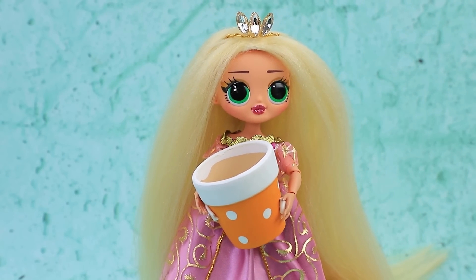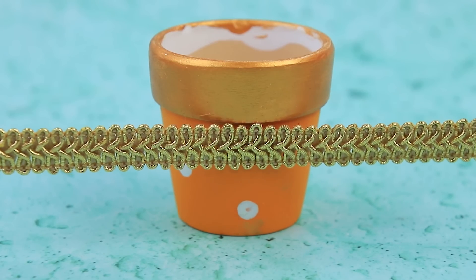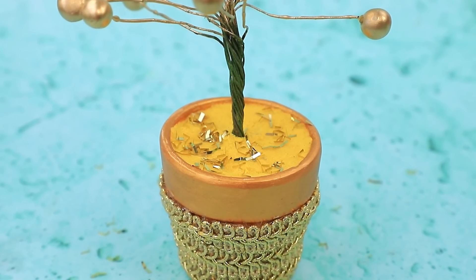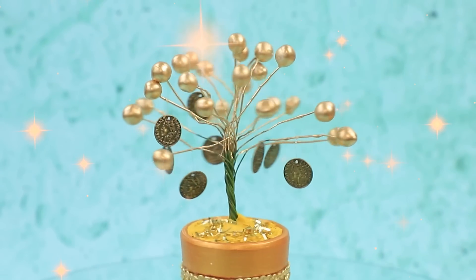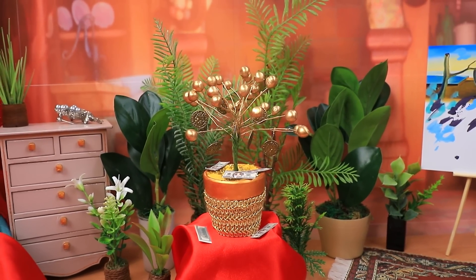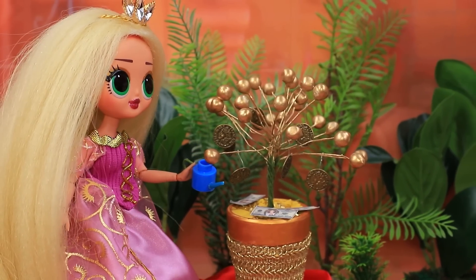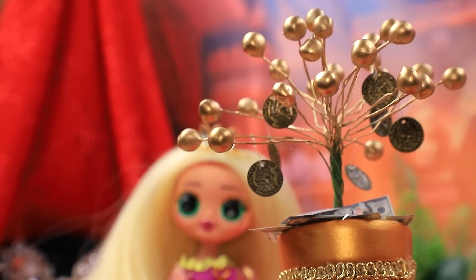Rapunzel brought a flower pot for an upgrade. Draw a gold edge. Wrap the walls with decorative ribbon. The plant grew pearls. Pure gold crumbs instead of soil. This amazing plant bears real coins. Rapunzel's whole castle is full of treasures, but the money tree is the main feature of her place. Money just keeps falling from it — that's a good way to get rich. The princess takes care of the plant and waters it every day, and it thanks her by increasing her income.